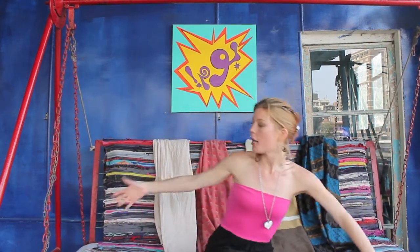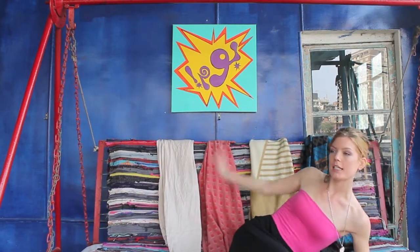Hey everyone! It's Morgan! Today's video is going to be about my ever so fabulous airplane blanket collection.